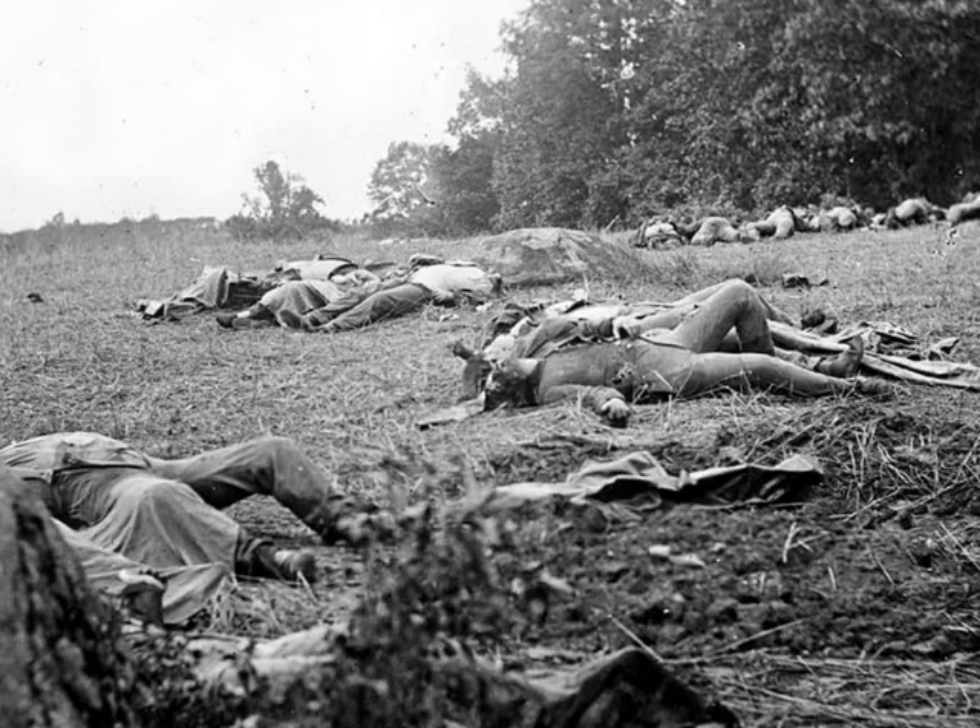Around 8 a.m., the Confederates attacked, expecting little resistance, but surprisingly found strong Union brigades.